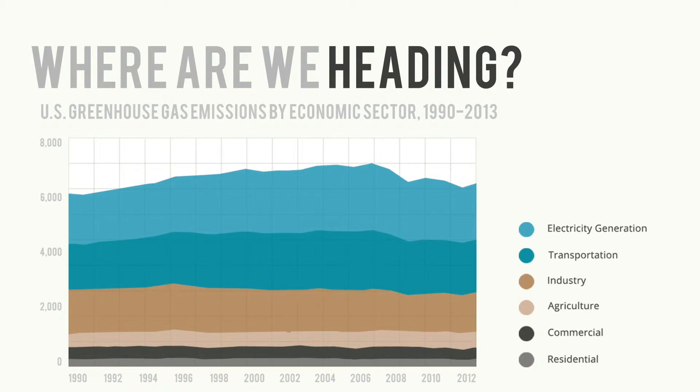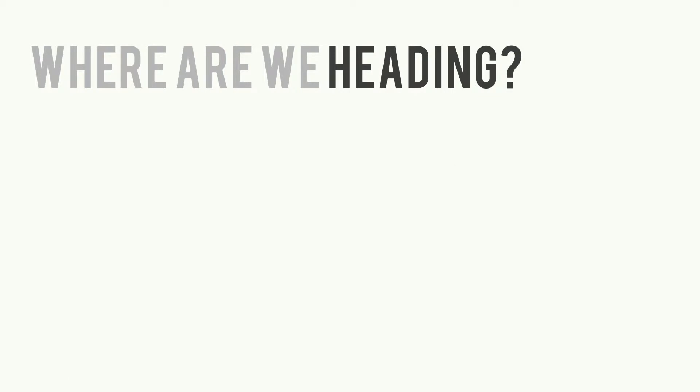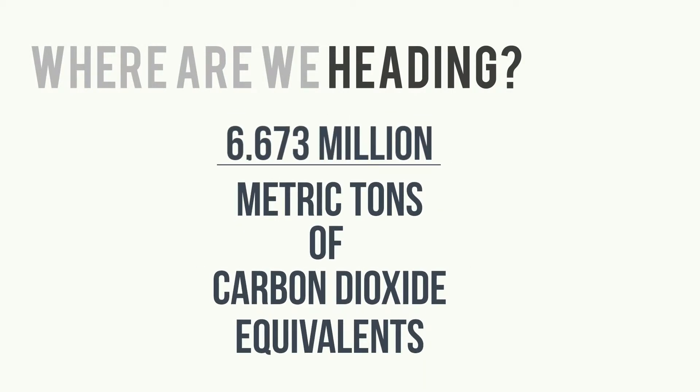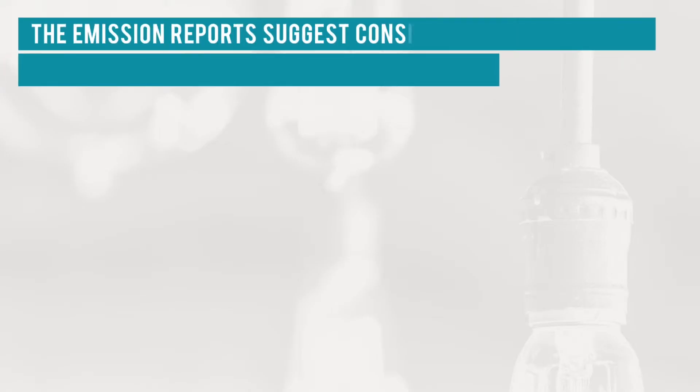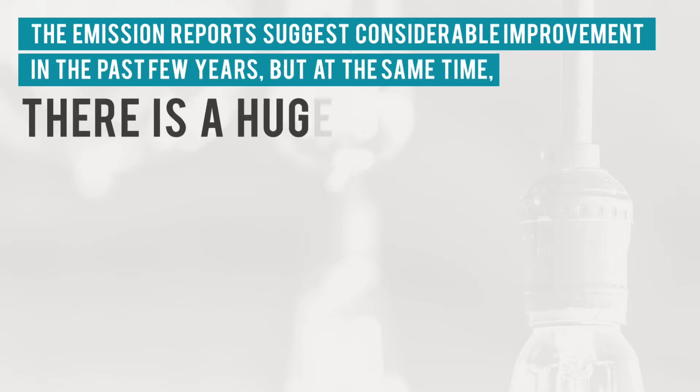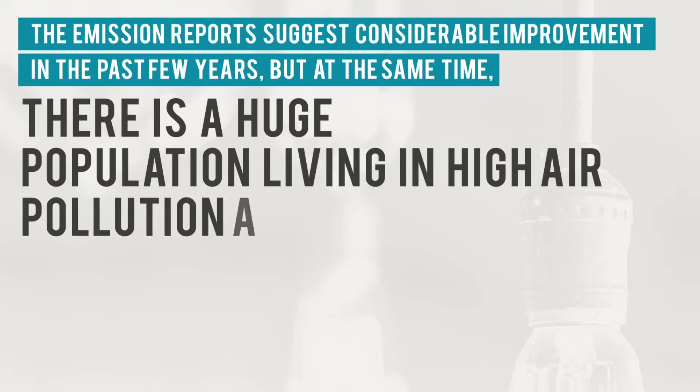Overall, in 2013, US greenhouse gas emissions totaled 6,673 million metric tons of carbon dioxide equivalents, which is an increase of two percent from 2012 to 2013. The emission report suggests considerable improvement in the past few years, but at the same time, there is a huge population living in high air pollution areas.